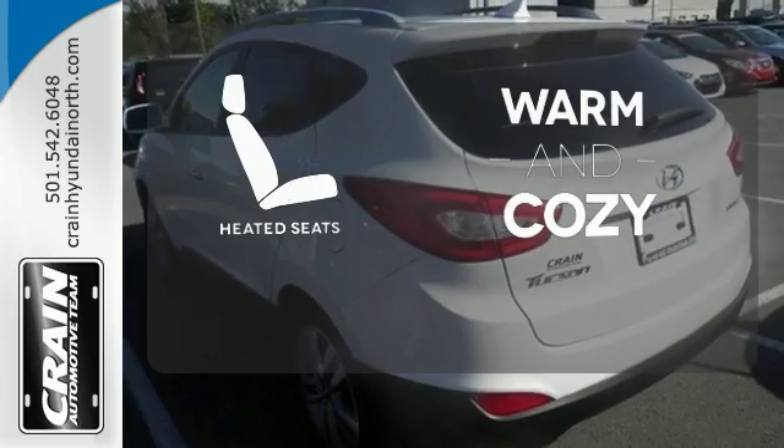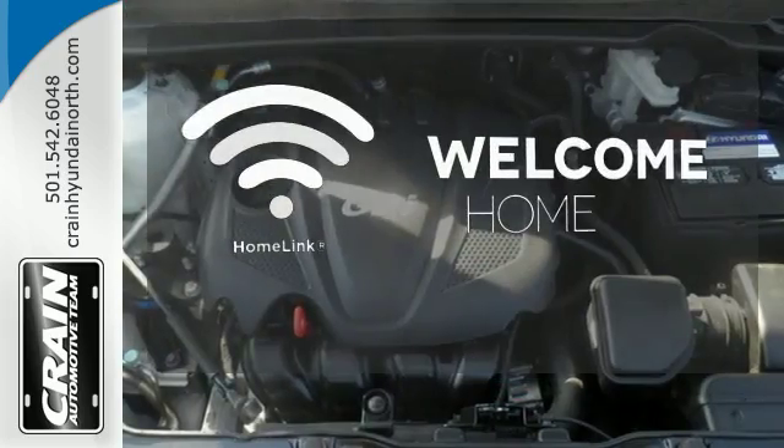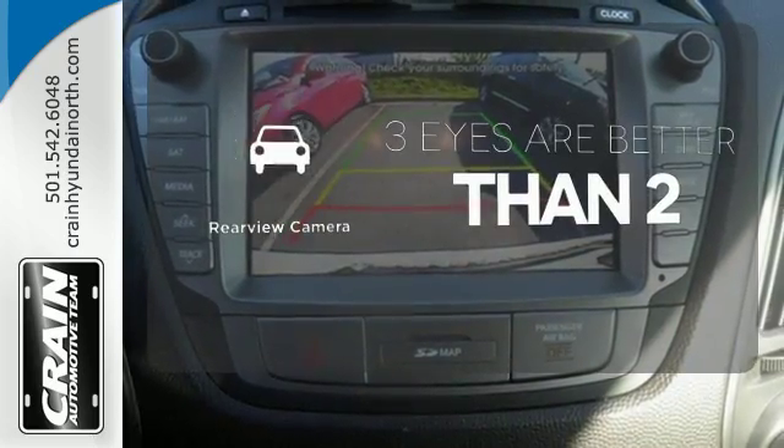Wrap yourself in the comfort of heated seats. Program garage door openers, gates, and lighting systems with HomeLink. The backup camera gives you a clear picture of what is behind you.